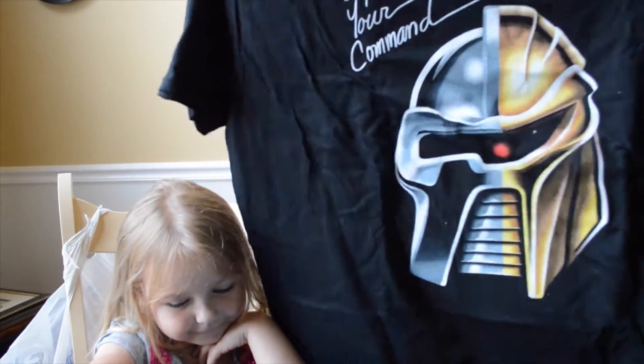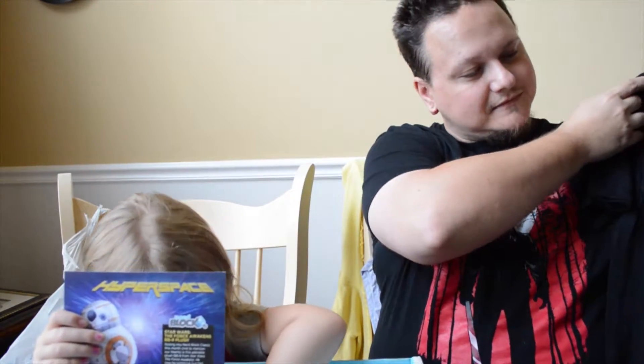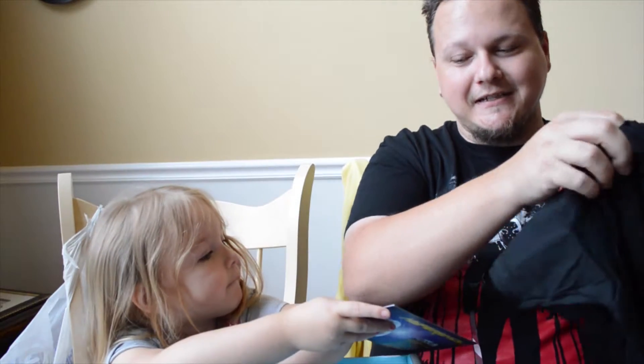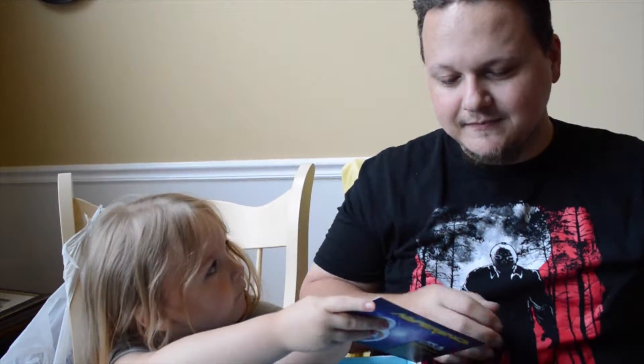We got a t-shirt. I believe this is from Battlestar Galactica — pretty cool-looking shirt. Not a big fan, but I'll probably still wear it because it looks pretty cool.